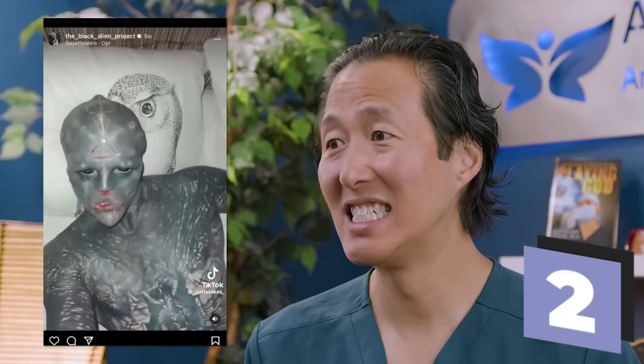This guy is super interesting to me. What drives a person to go to this level of body modification? No disrespect — do what you want to do with your body — but it just begs the question: what drives a person to go from this to this?